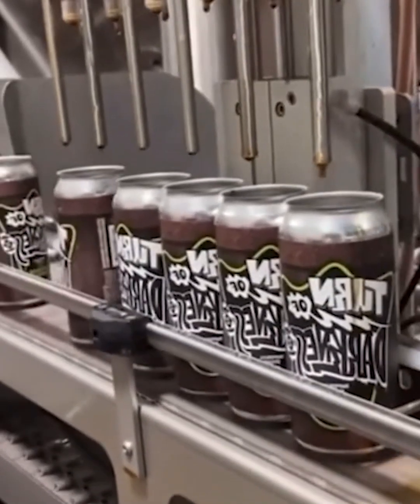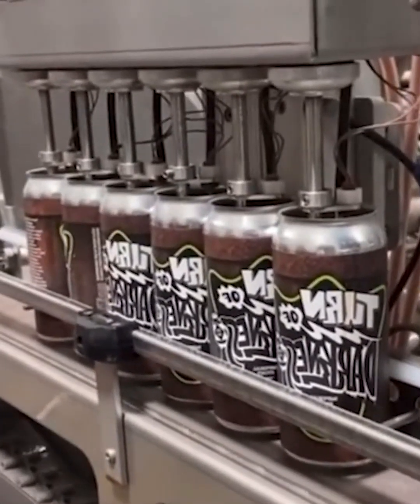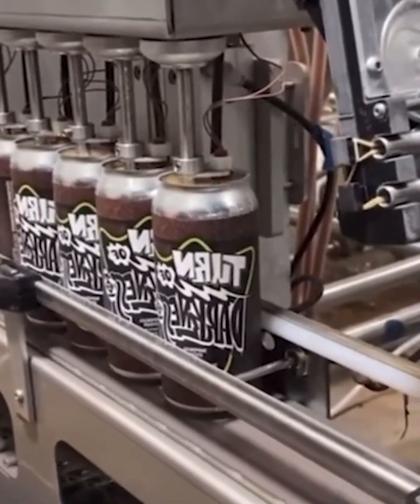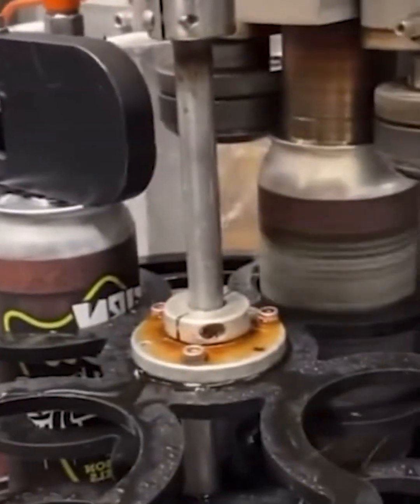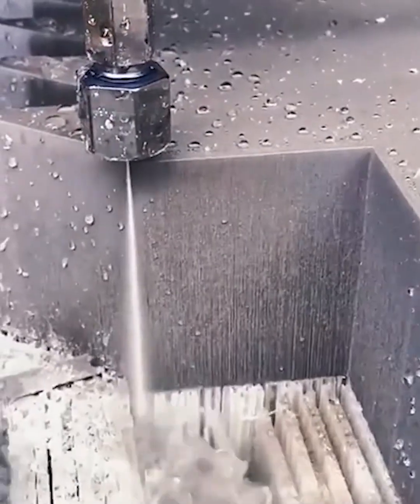In this video, you can see how cans are filled with beer. I was shocked to learn that water can cut metal.